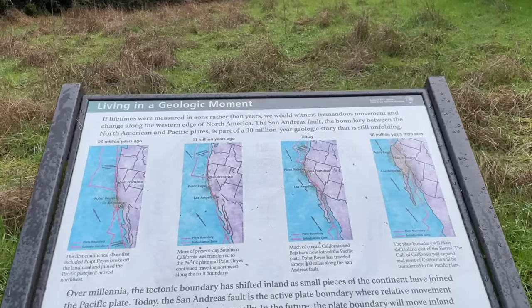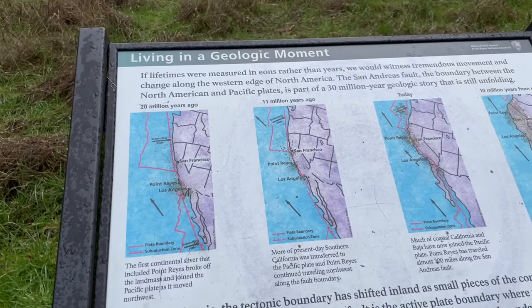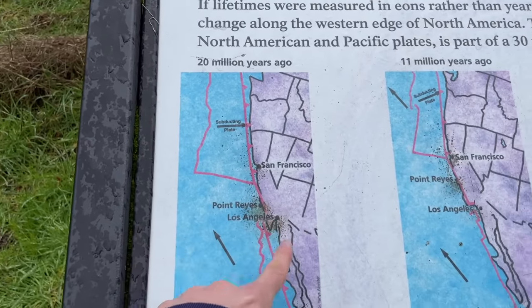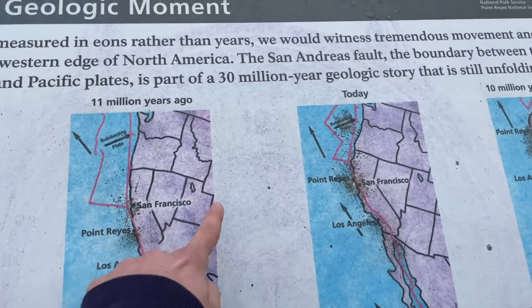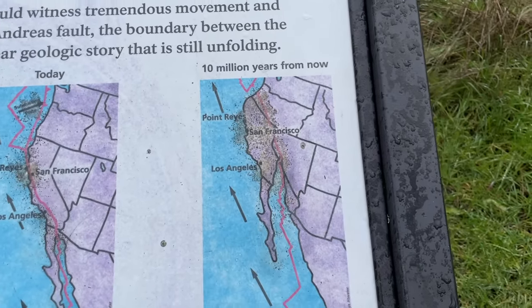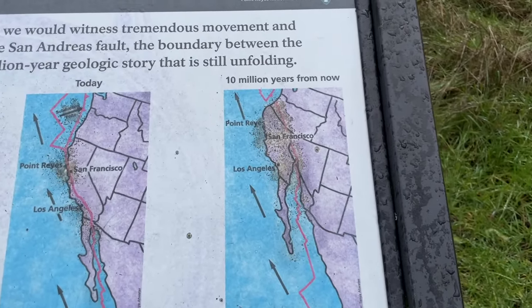Here's a really interesting blurb showcasing the geology — the San Andreas Fault, the boundary between the North American and Pacific Plates, is part of a 30-million-year story that's still unfolding. Twenty million years ago, Point Reyes was right by L.A., and the fault moved it all the way up to just north of San Francisco, where it is today. And 10 million years from now, the plate boundary is going to shift inland. It is very unassuming where this fault is — just a nice little meadow-forest area. The fault is easy to see from aerial photography and from the air, but not from the ground.